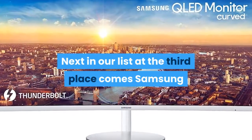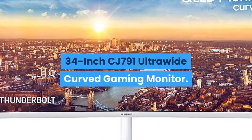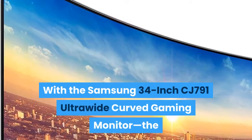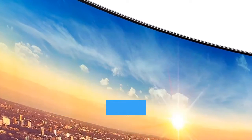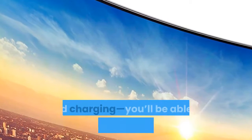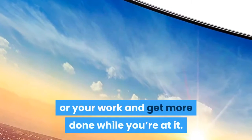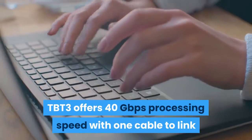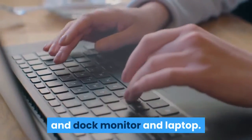Next in our list at the third place comes the Samsung 34-inch CJ791 Ultrawide Curved Gaming Monitor. It is the first curved monitor with Intel Thunderbolt 3 for single-source power and charging. You'll be able to immerse yourself in your game or work and get more done. Thunderbolt 3 offers 40 gigabits per second processing speed with one cable to link a dock, monitor, and laptop.